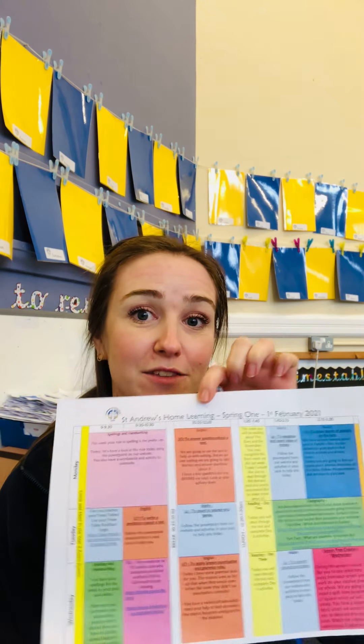Hi Year 3, another catch up for our learning. Can you believe it? We're into February, so brand new month, brand new pack of work. Looking at your timetable you can see it's been arranged into your lessons. Please remember that these lessons have been designed to replicate a day at school, so if you follow the lessons through the colours then you'll be doing as much work as you would do if you were at school.